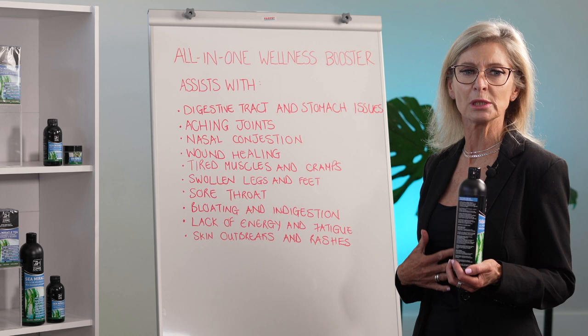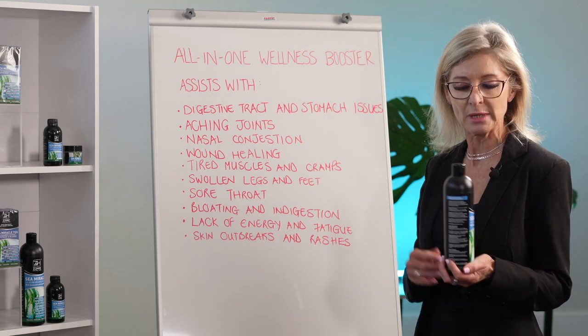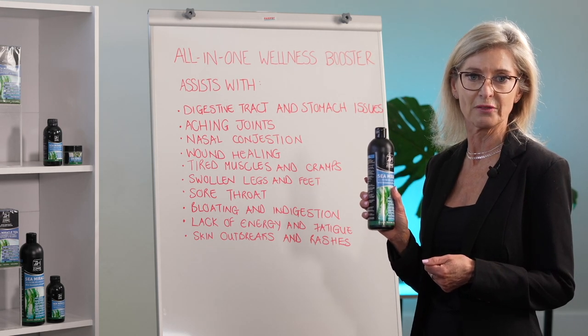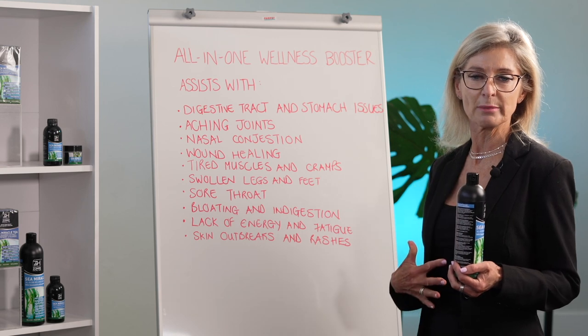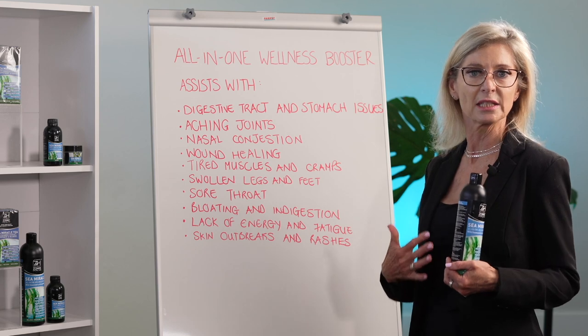So if you're feeling uncomfortable, that you've eaten too much, maybe you've got a bubble or you just feel discomfort in your stomach, you can take 5 to 15ml as your daily dosage of Sea Miracle. It'll settle your stomach because of the peppermint oil and soothe and alleviate that discomfort.